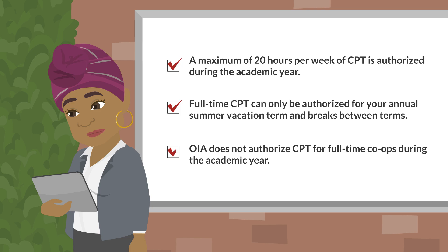It is important to note that the Office of International Affairs or OIA at Ohio State does not authorize CPT for full-time co-ops during the academic year.